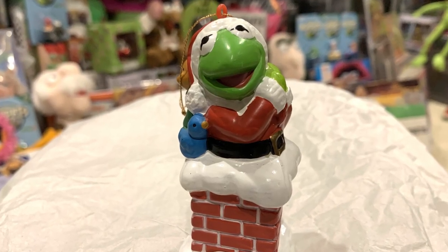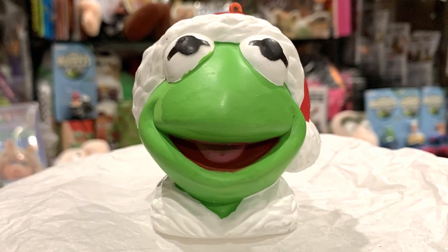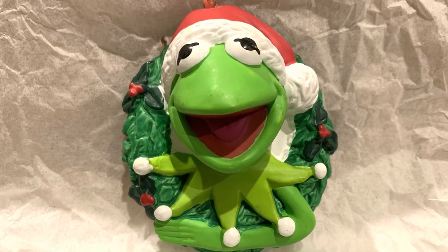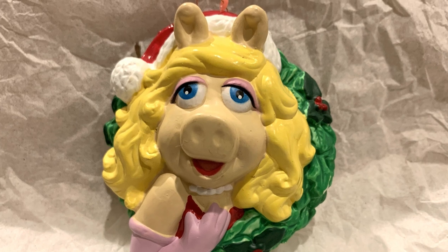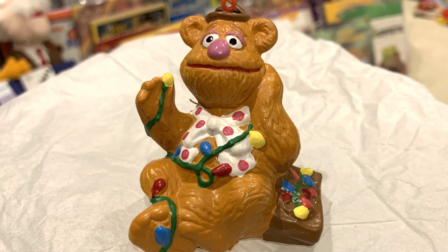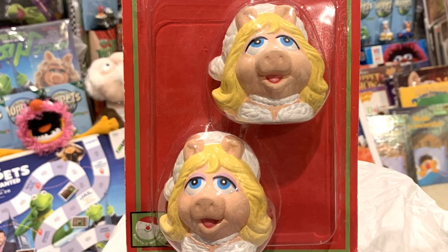The Kurt Adler company also put out multiple lines of Muppet Christmas ornaments. Here we have a Santa Kermit coming down the chimney with his bag stocked full of toys, a head of Santa Kermit, as well as Kermit coming through a wreath. And of course the ying to Kermit's yang — here we have Miss Piggy coming out of a wreath. Kurt Adler also made a Fozzie ornament tied up in lights. Originally the Kermit Santa head ornament came as a two-pack. Well, here we have the Miss Piggy Santa head ornament still in its original packaging.